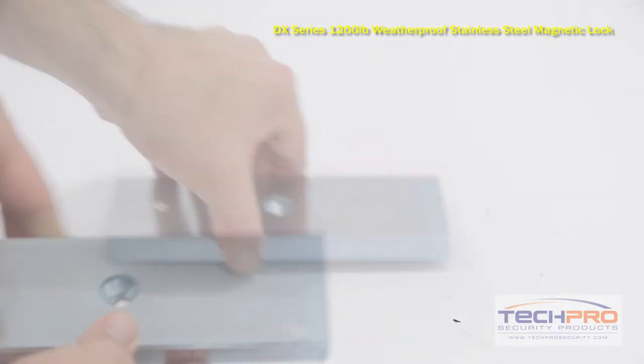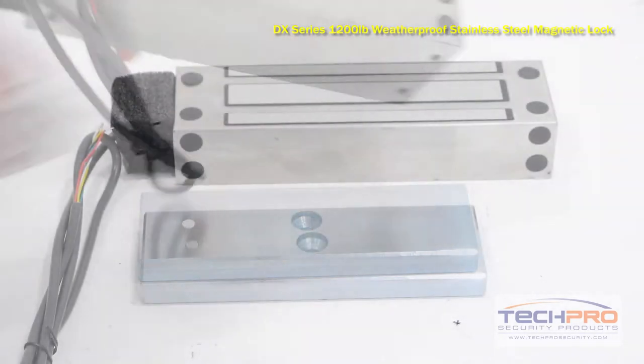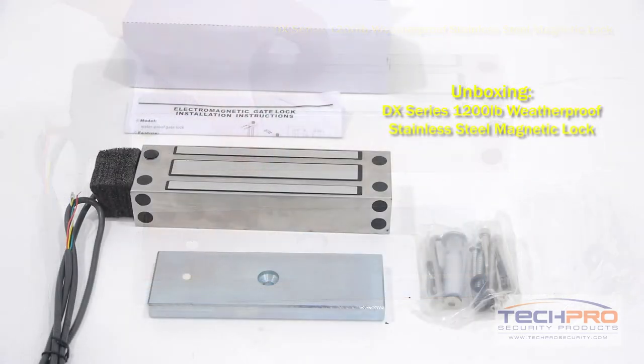So when the power goes off or a fire alarm is in effect, the lock will release. This electromagnetic lock comes with a timer delay setting and will signal the access control panel when the door is open or closed. You can power this lock with either a 12 volt DC or 24 volt AC.